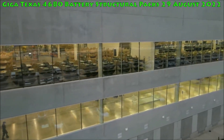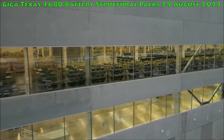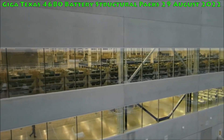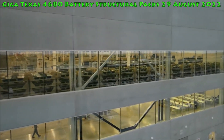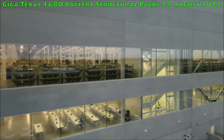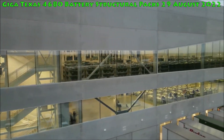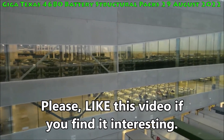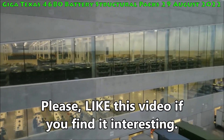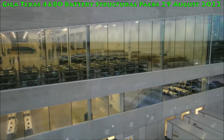Immediately noticeable from the aerial images was the presence of seat mounting frames on the battery packs themselves. These seat mounting frames are where the Texas-made Model Y's seats are directly installed, as featured and confirmed by Monroe and Associates' teardown. The images of the 4680 structural packs at Giga Texas inspired a number of speculations from the EV community.